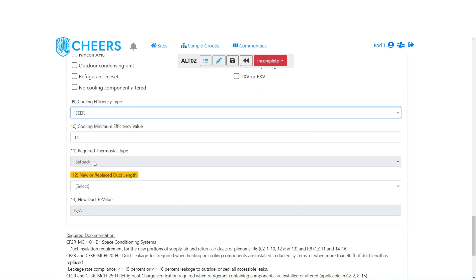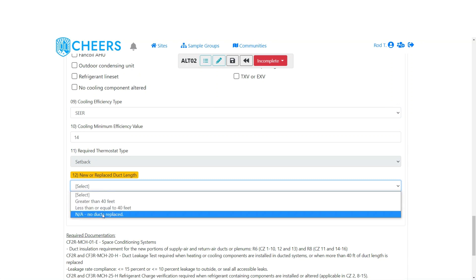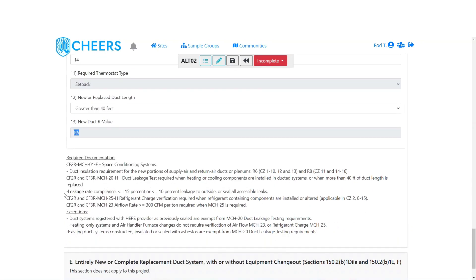Required thermostat type defaults to setback — that's the minimum code requirement. Then we ask if there is any new or replaced duct length: greater than 40 feet, less than or equal to 40 feet, or N/A (no ducts replaced). If you select greater than 40 feet, we pull in the appropriate new duct R-value based on the climate zone, just like we saw on the duct extension. Required documentation is listed at the bottom — duct leakage test, refrigerant charge (if in an applicable climate zone), air flow rate for refrigerant charge, and any exceptions.